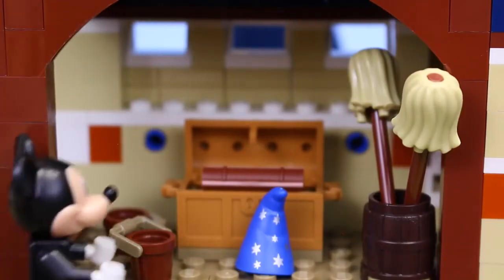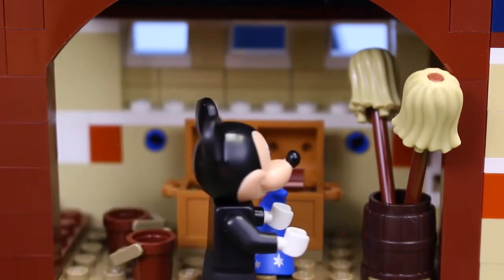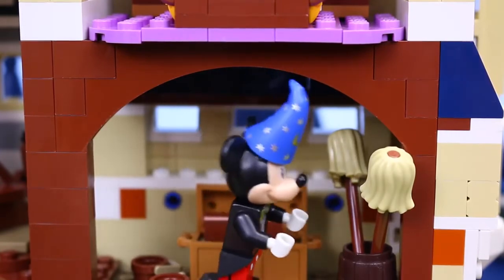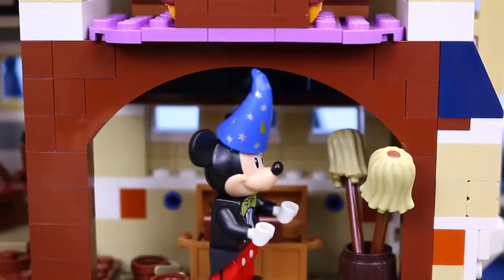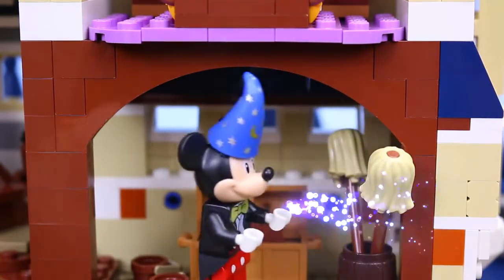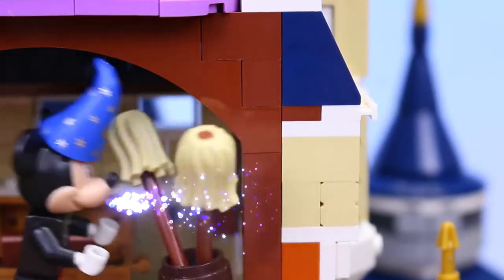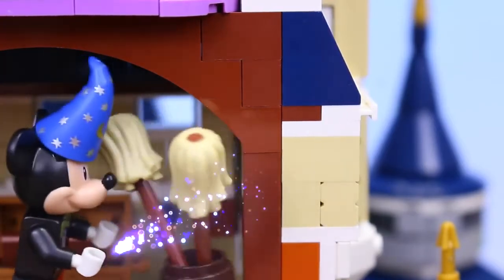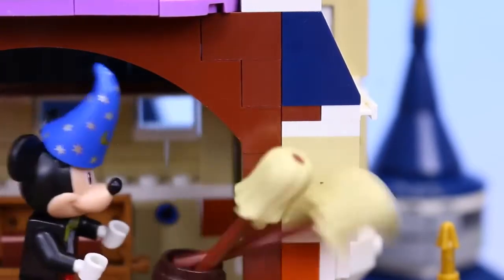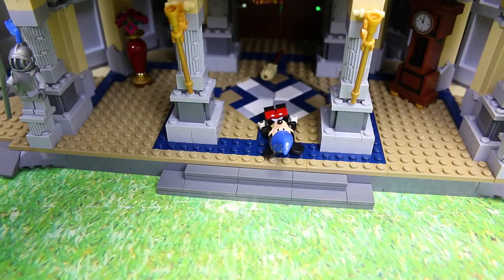Now Mickey wandered into a room that seemed somewhat familiar to him — a magician's hat, buckets, and mops. Now Mickey put the hat on and started to wave his hands around. And as he waved his hands, the mops and the buckets started to move. But then he made one wrong move and the mops fell on him and knocked Mickey over. And again Mickey fell all the way down to the foyer.